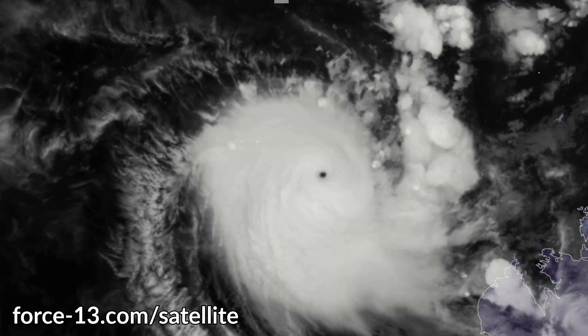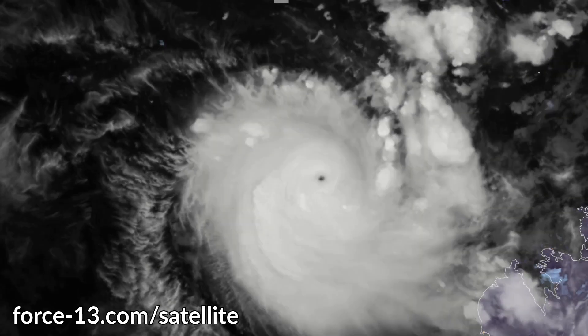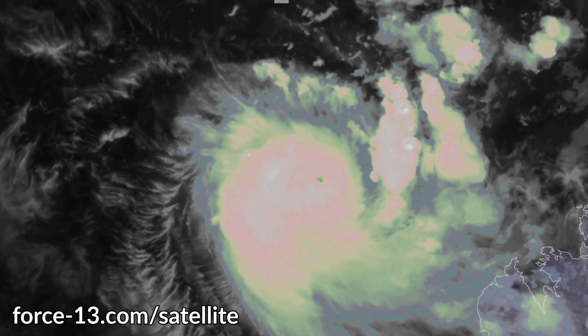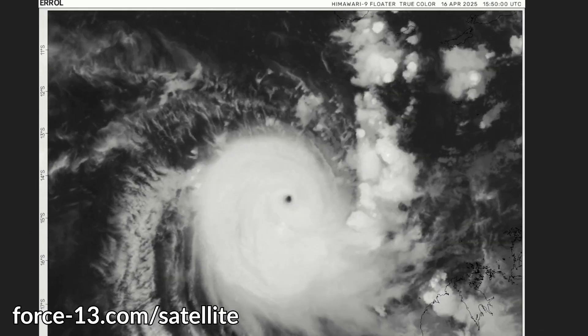Here's what the satellite imagery looks like — it looked phenomenal earlier, but right now you can see the eye is collapsing with increasing wind shear. A lot of the convection is now being displaced to the southern side of the storm, indicating wind shear from a southerly direction. You can see it streaming off towards the south all around the storm, and shear will only increase as it pushes east-southeast.